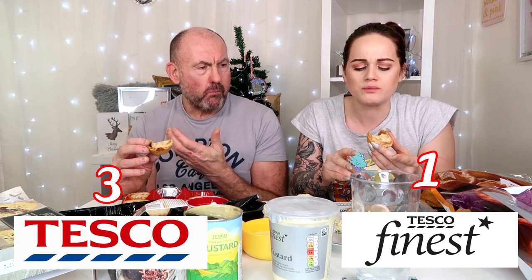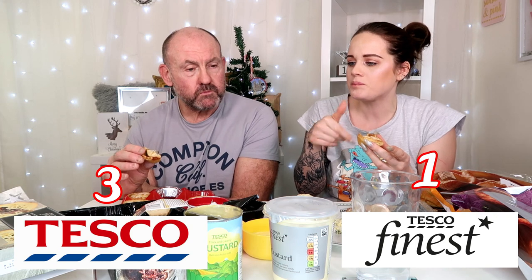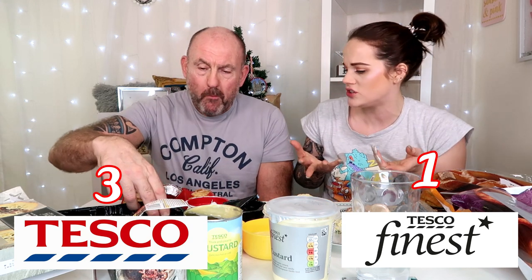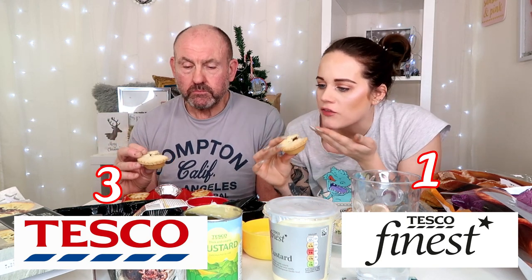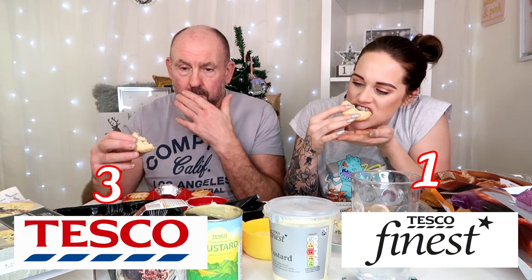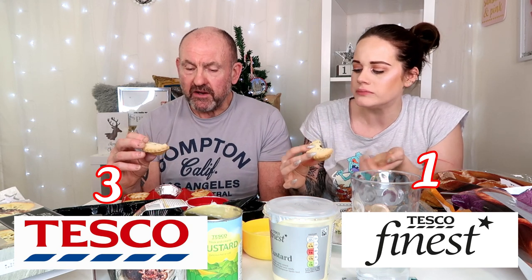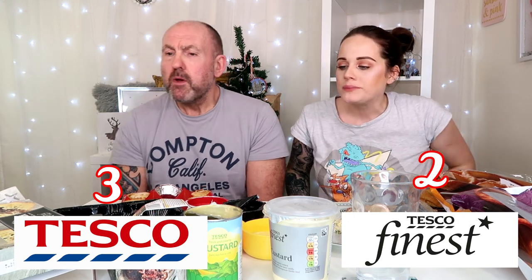The cheap mince pies are proper sugary — definitely more pastry than filling, but I don't mind. The pastry kind of tastes like cheap pastry with not much luxury to it. The Tesco Finest ones — you can taste the butter as soon as you put them in your mouth. On the side of the box it says these have cherries, almonds, walnuts, citrus peel, and festive spices. You do get more pastry than mincemeat again, but these are so much nicer — the pastry is proper buttery. I would definitely buy these over the Tesco everyday ones.